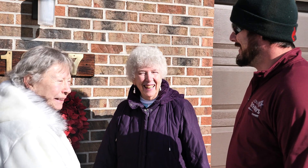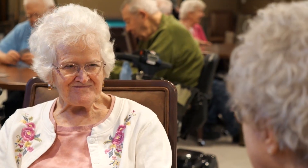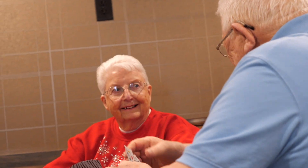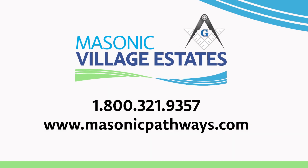At Masonic Village Estates, we prioritize your comfort and convenience by exceeding expectations. Visit our website or schedule your own personal tour with one of our admissions team members today.